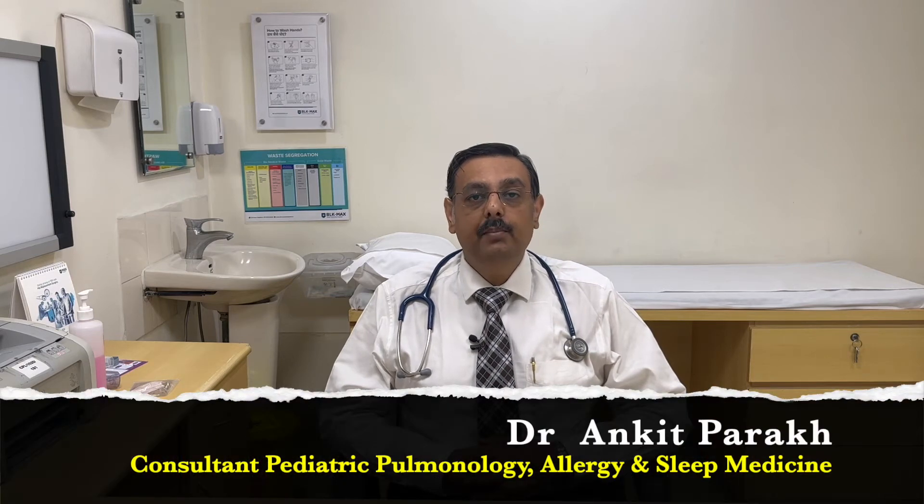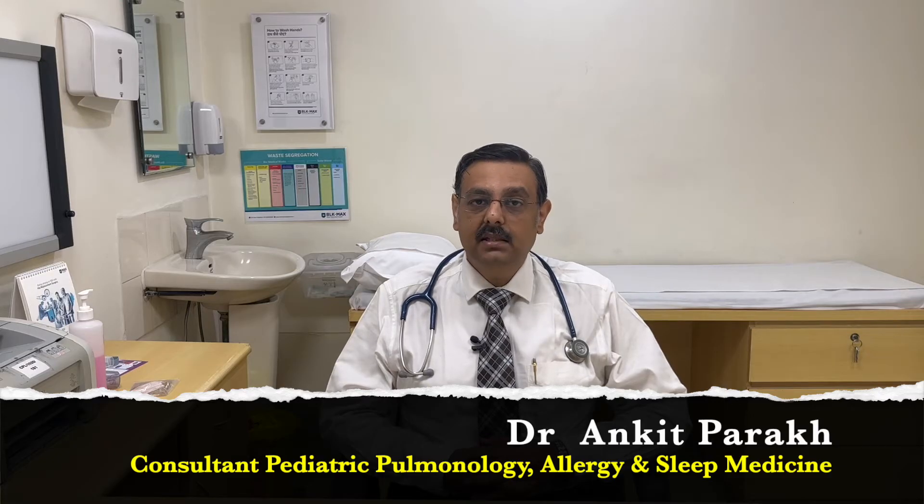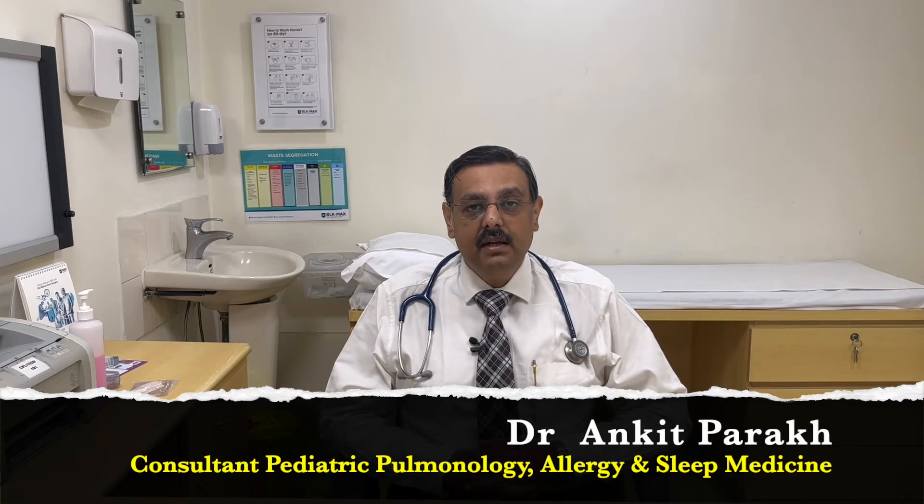Hello and welcome. I am Dr. Ankit Parak and I work as a consultant in paediatric pulmonology, allergy and sleep medicine at Children's Chest Clinic, New Delhi.